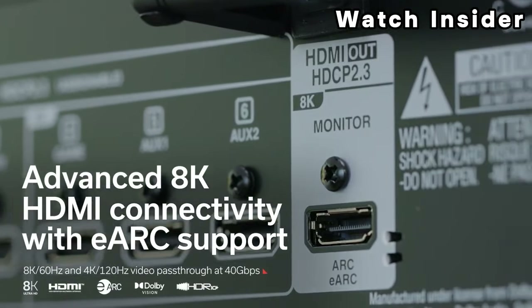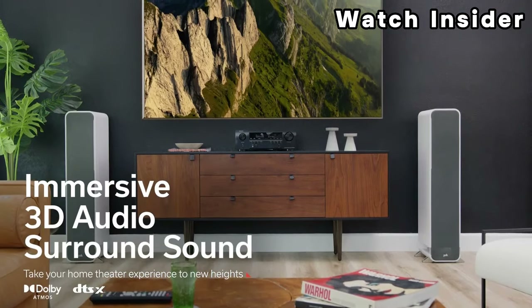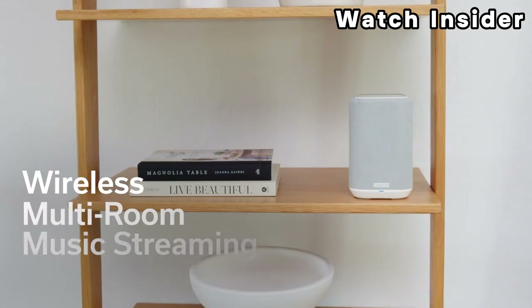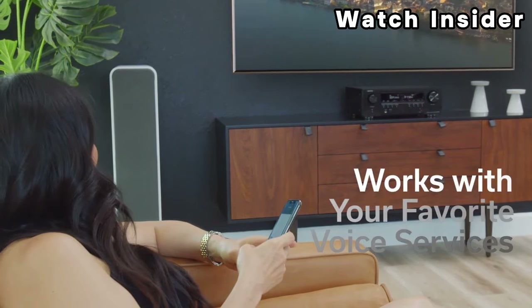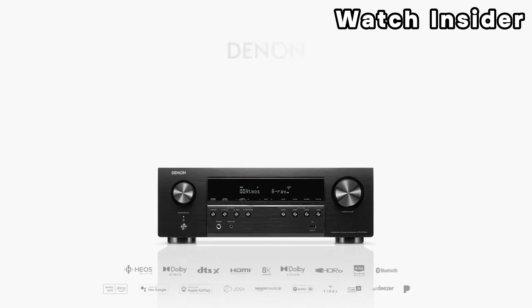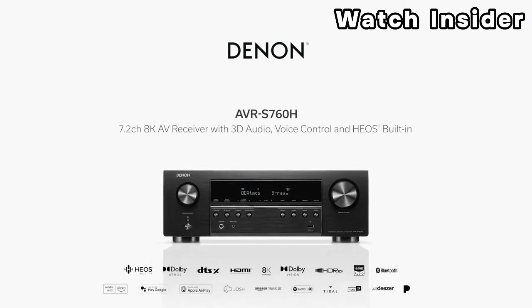Denon receivers often come with Audyssey MultEQ room calibration technology to optimize audio settings based on your room's acoustics. Integration with popular streaming services such as Spotify and Pandora is included. Some Denon receivers may be compatible with voice control systems like Amazon Alexa, Google Assistant, and Apple Siri. Also includes a remote control and may have a dedicated app for easy setup and control.